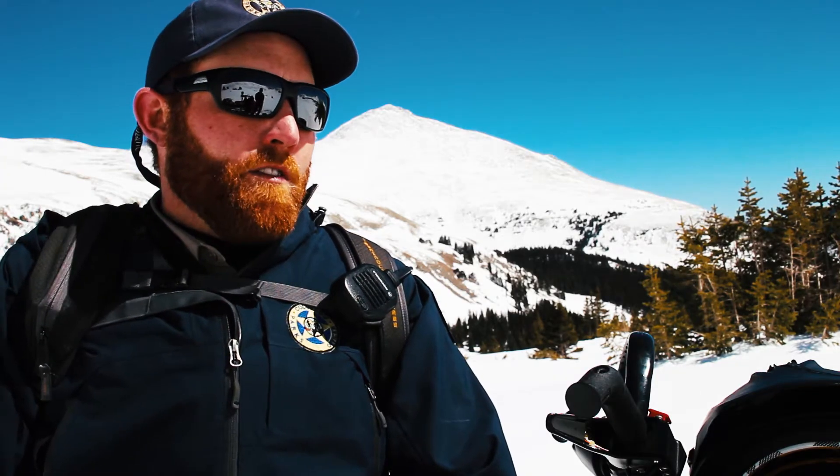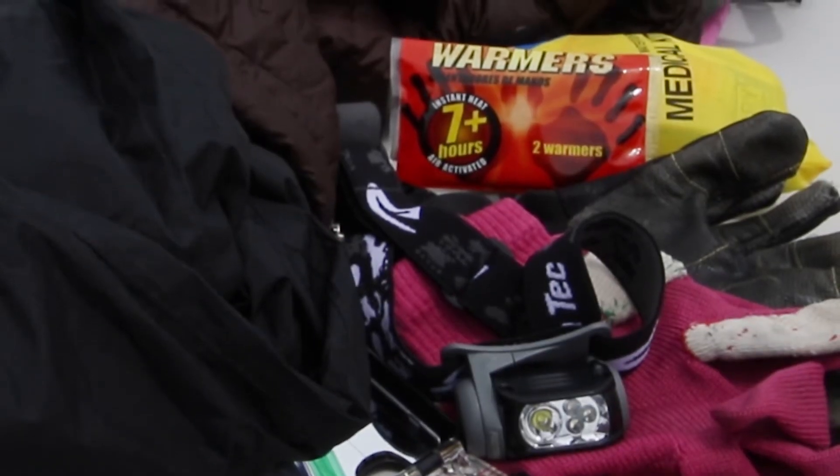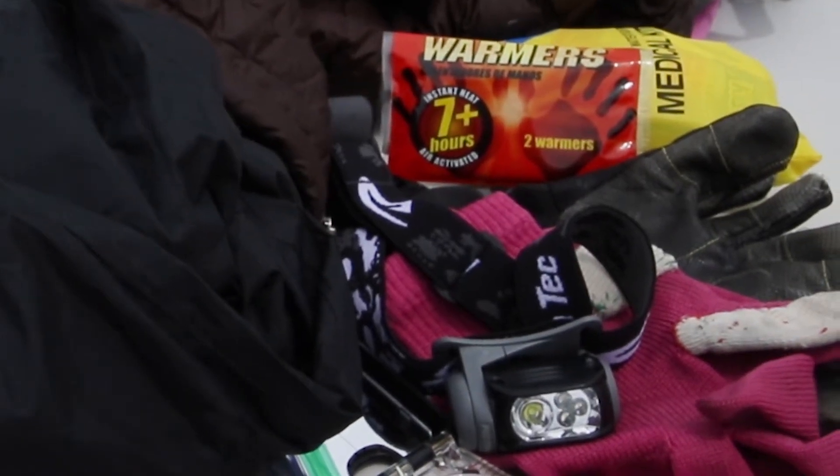Other good items to bring when you go out snowmobiling is some survival gear. We get a few cases every year where some folks spend the night out, so having a way to start a fire, maybe an extra layer, are all great options.